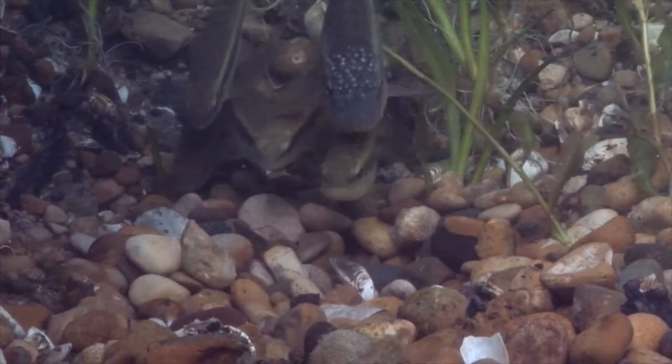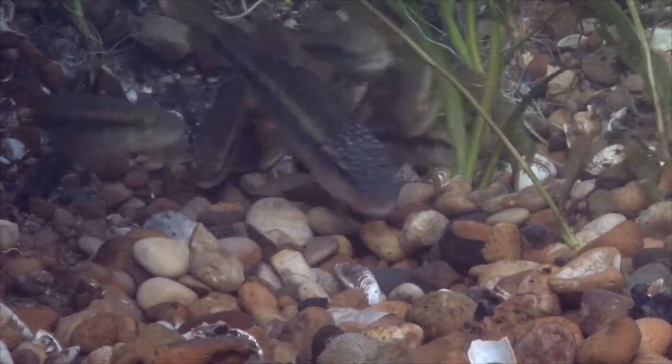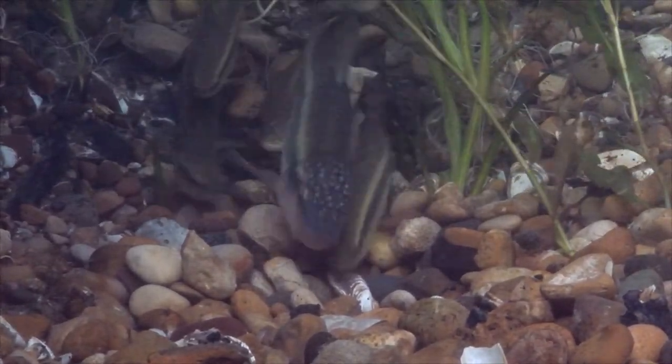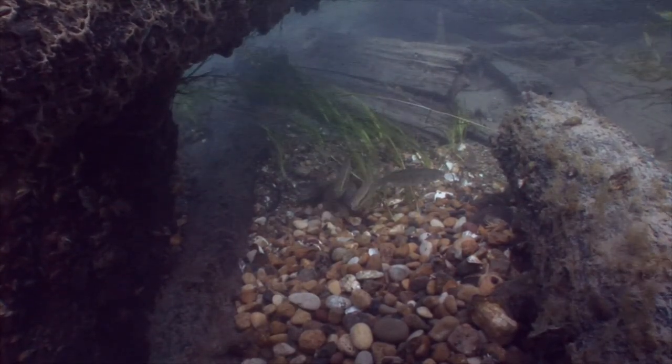He's going to spawn with a bunch of females — the females are laying their eggs and he's fertilizing them on the bottom. Before we arrived, he had actually dug a hole in the bottom, moved a bunch of rocks out of the way, and that's where they're spawning. It'd be very easy to swim right by and not even notice.